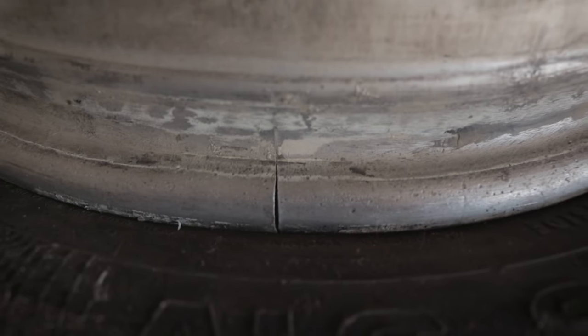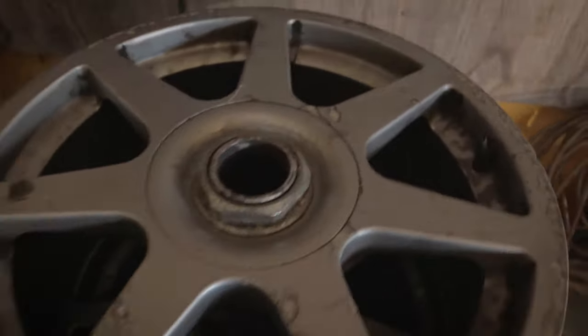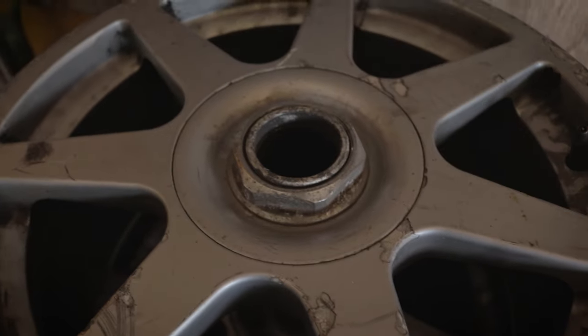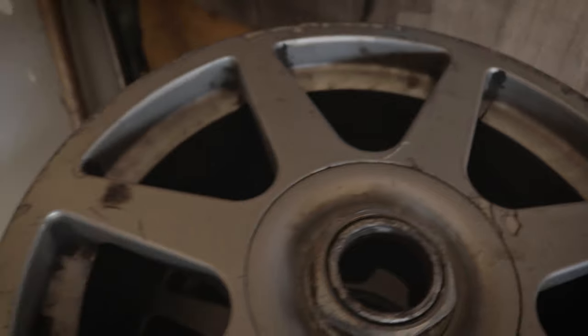Hey guys, it's just before 10 Monday morning. I'm heading out to TIG Works out in Paro to have one of my TSW rims repaired. The reason I don't have them on is because I actually have a hairline crack in one of them — you can see right there, that is the crack. When there's a tire on the rim it leaks slowly, not a major leak, but the rim does need some work and repairing.